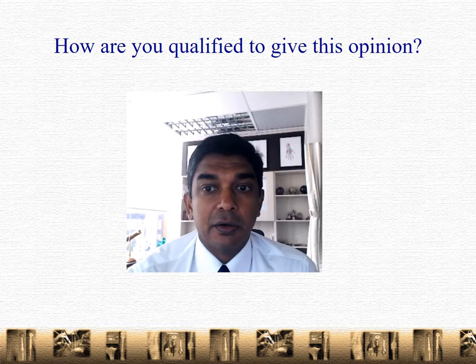I'm an orthopedic surgeon practicing at Mount Elizabeth Hospital in Singapore. I am a professor at the university, and I've been lecturing on the care of musculoskeletal issues to medical students and doctors for many years now.